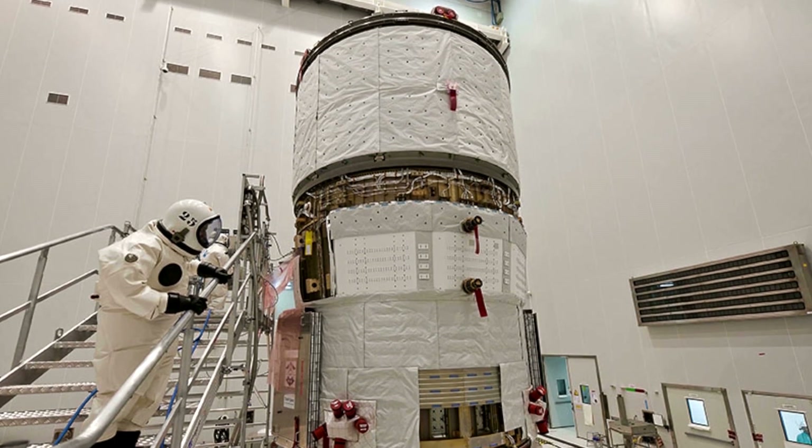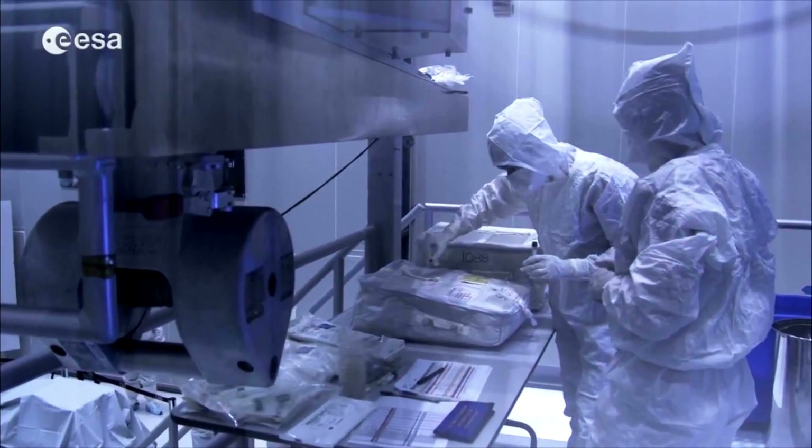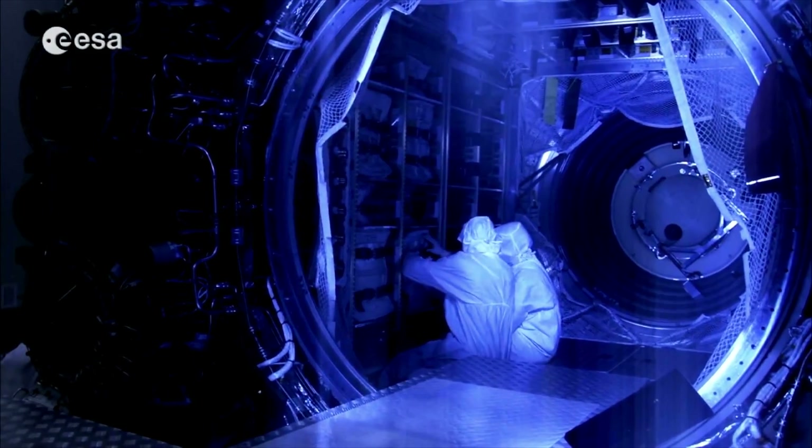The propellant and oxidizer are stored separately, and so when ATV tanks up in French Guiana before launch, it needs two fueling sessions.